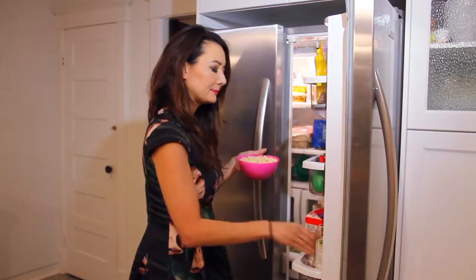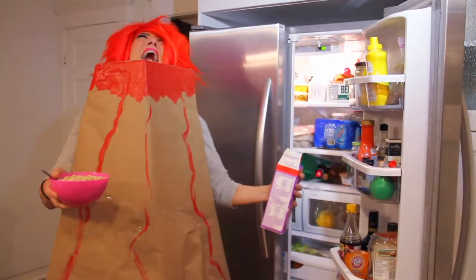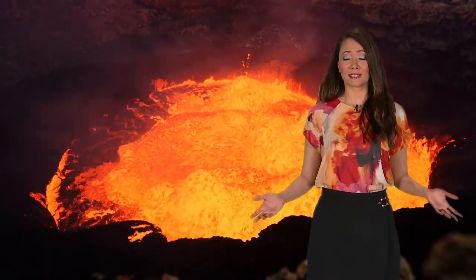Mother Nature is moody. She can be soothing and gentle, or a downright tyrant. Imagine what living with her is like. Amazingly, some critters aren't deterred by her temperament at all, and choose to bunk alongside her. Today on Zyology, we're going to check out animals that live on volcanoes.